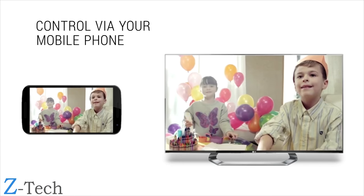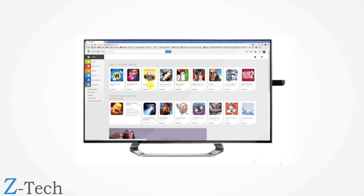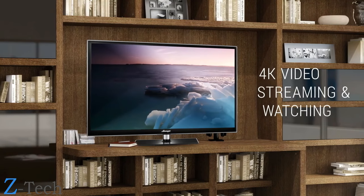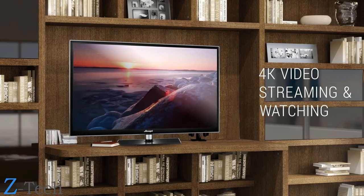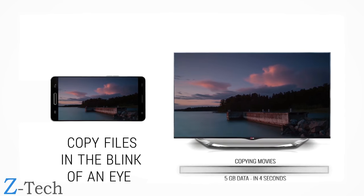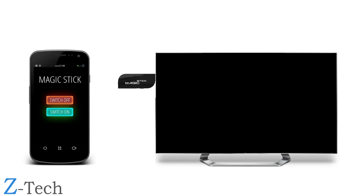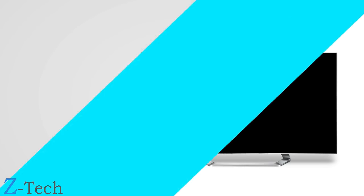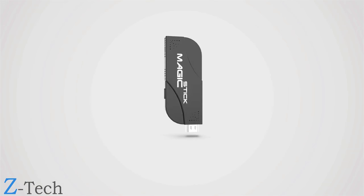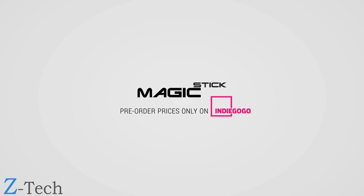Control your Magic Stick using your mobile phone. Run Windows 10 and Android, use your favorite apps, play HD games on the big screen, 4K video streaming, shop online on TV, and copy files in the blink of an eye. Easily portable for both work and meetings. Magic Stick — be amazed. Pre-order prices only on Indiegogo.